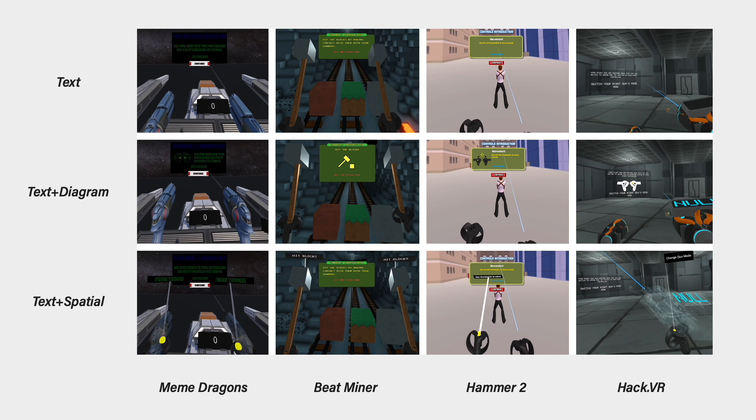Three different types of tutorials at the start of each game were implemented. Text, which is text instructions only. Text plus diagram: text instructions with diagrams depicting the actions required. And text and spatial: text instructions with the controller tooltip and the appropriate button highlighted.